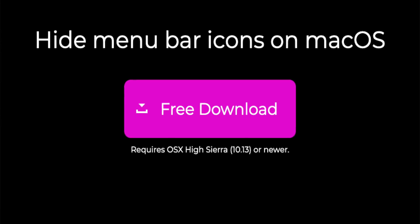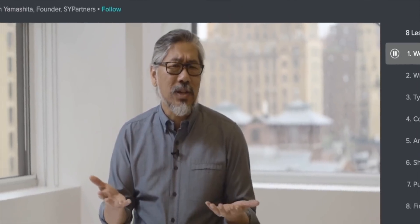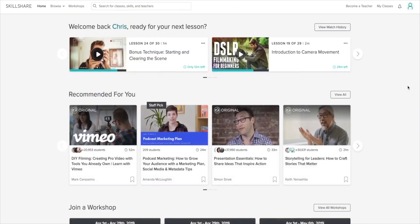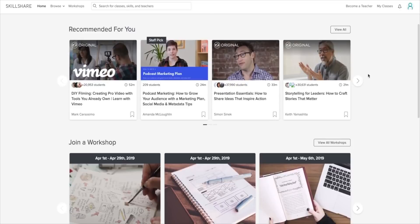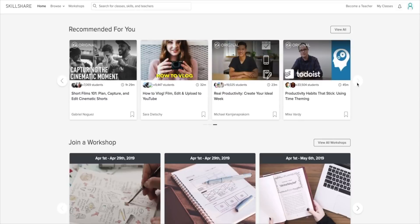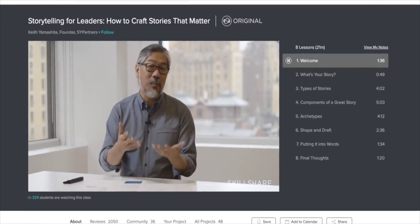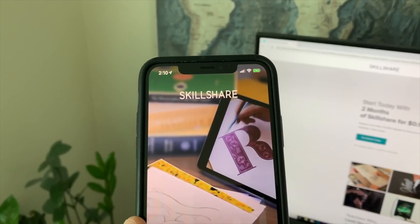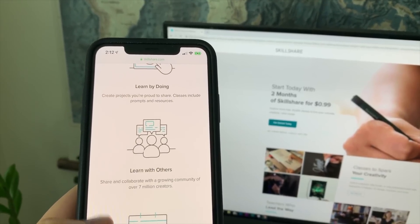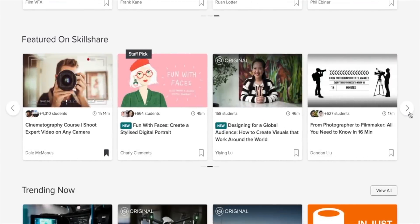Let me acknowledge today's sponsor, Skillshare. Skillshare is an online learning community for creators with more than 25,000 classes in design, business, technology, and more. A premium membership lets you join classes and communities that can make your 2019 a success. Lately I've been digging into a class called 'Storytelling for Leaders: How to Craft Stories That Matter.' Skillshare is less than $10 per month, and the first 500 people to sign up using the link in the description get two months free.